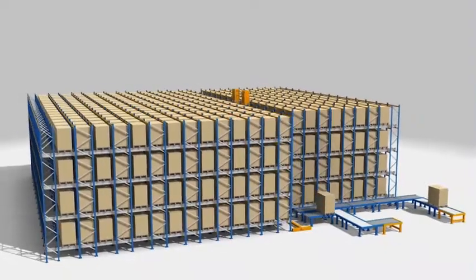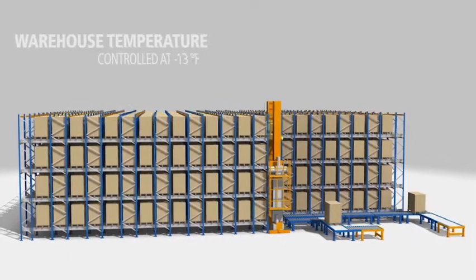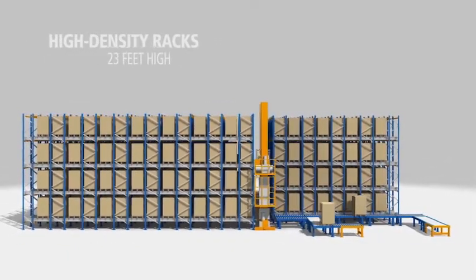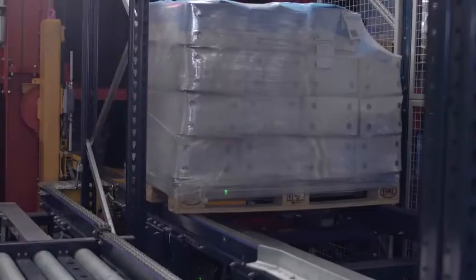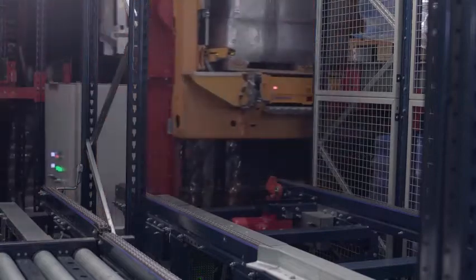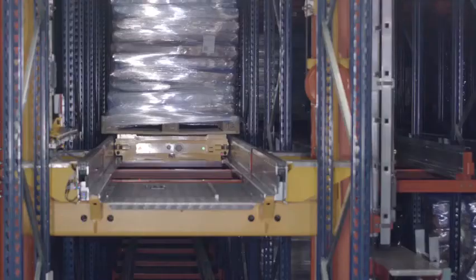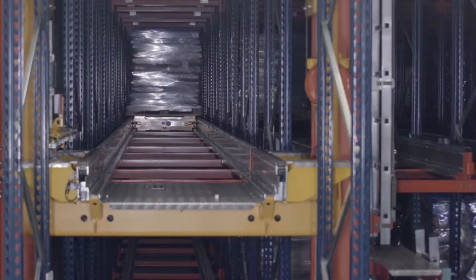The installation has a controlled temperature of minus 13 degrees Fahrenheit, and it comprises a single aisle with two blocks of high-density racks on both sides, measuring 23 feet high. A stacker crane moves pallets from the warehouse inflow positions to any storage channel. Once there, a motorized shuttle transfers the pallets and deposits them in each channel at the deepest open position.